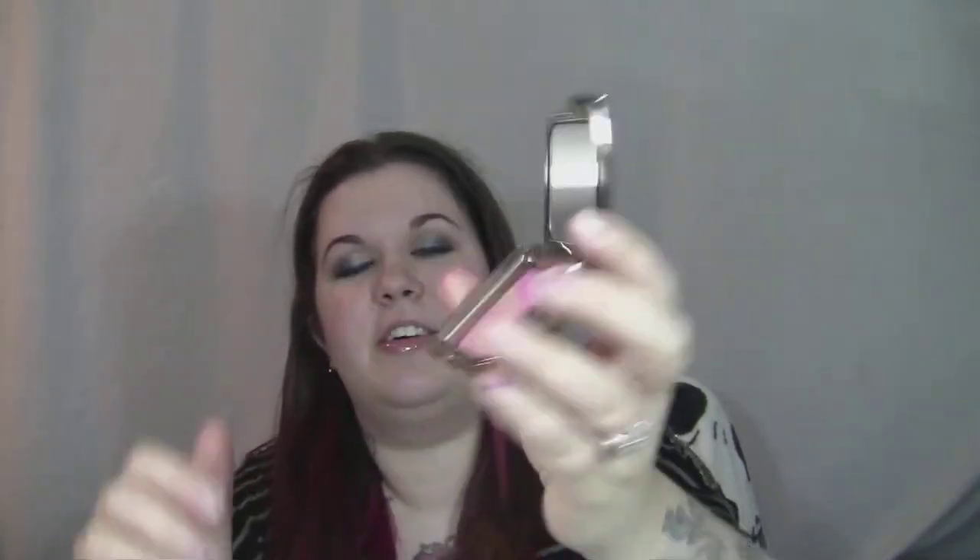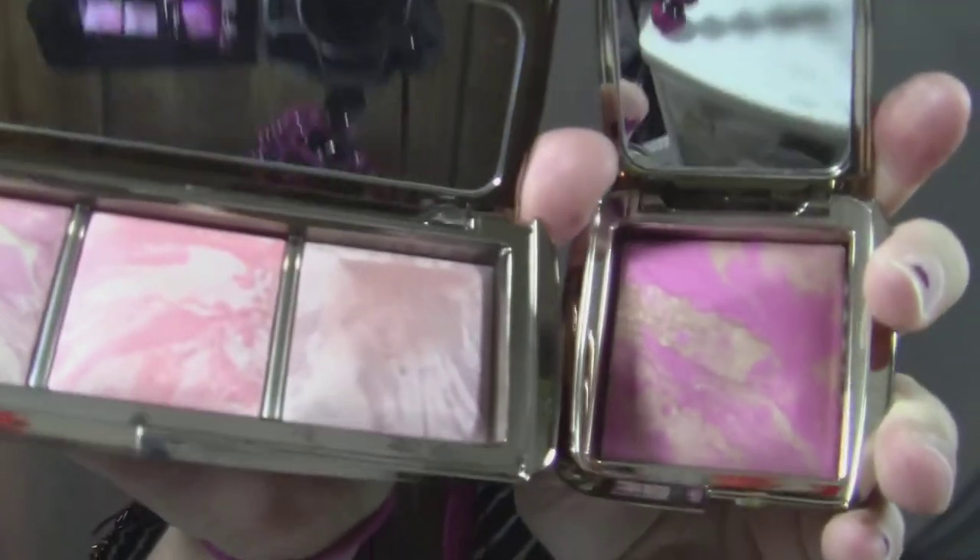I only have one Hourglass blush, which is Radiant Magenta, and I love it. So this is what a full-size one looks like. There's a bit of a size difference — the full-size ones are 4.2 grams each, and each one of these is 3.3 grams, so it's not a huge size difference. They're really pigmented so you only need the littlest bit anyway, and I can see this lasting me a really long time.